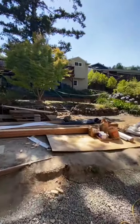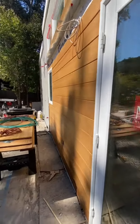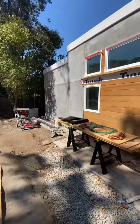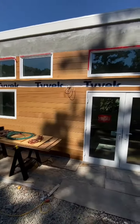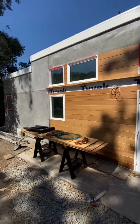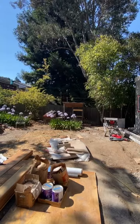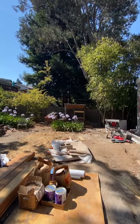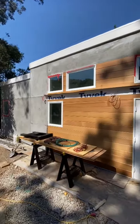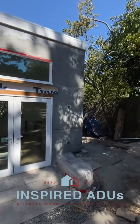We're mostly stucco to match the main house, but we've added a section of cedar which is really pretty — gives it a nice warmth and a nice little extra detail. And there are our chickens — they already had a house here, they didn't need Inspired ADUs, but I think they're liking it. The stucco is in the final coat right now and then it's going to get its color, so stay tuned to see what that looks like.